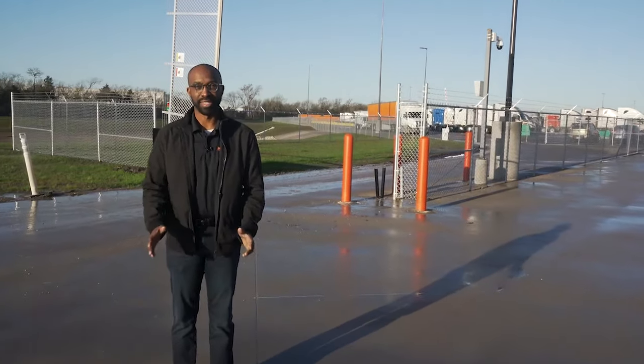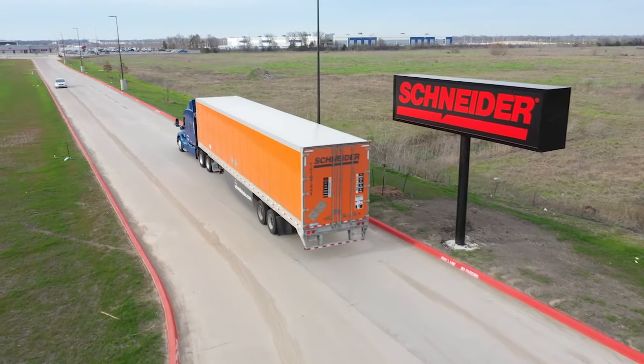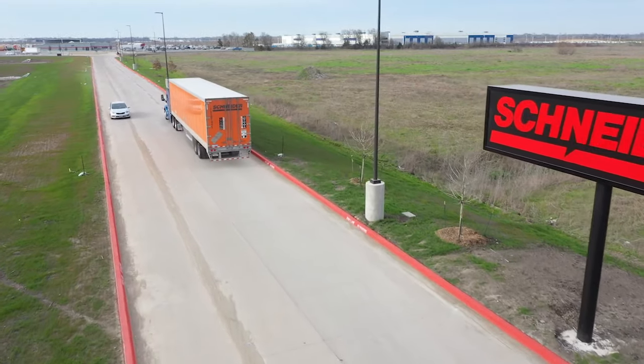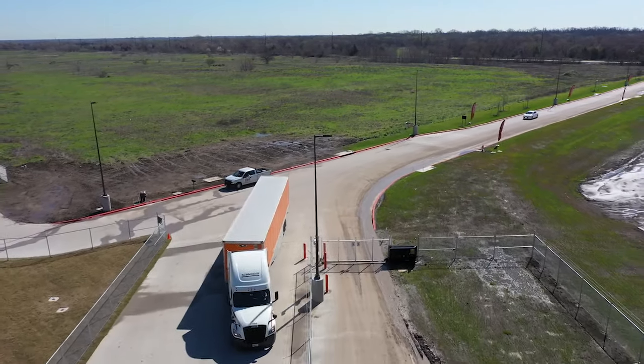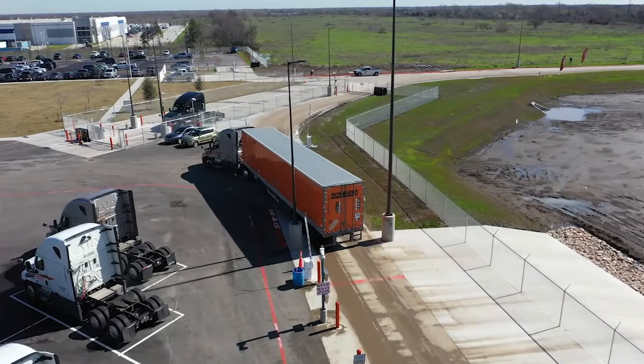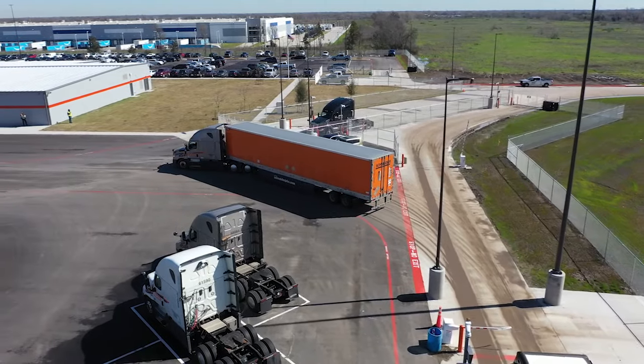We re-engineered the entrance and exit. There's now a 1,500-foot driveway, so no one gets stuck on the road waiting to enter, which is so much safer. The entrance is now 45 degrees, which makes it easier to turn in. The exit allows drivers to turn and go back into the yard if there's any issue, like a tractor-trailer mismatch. This saves time at out gate.